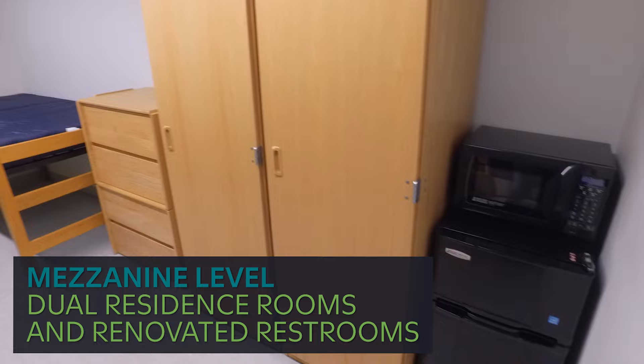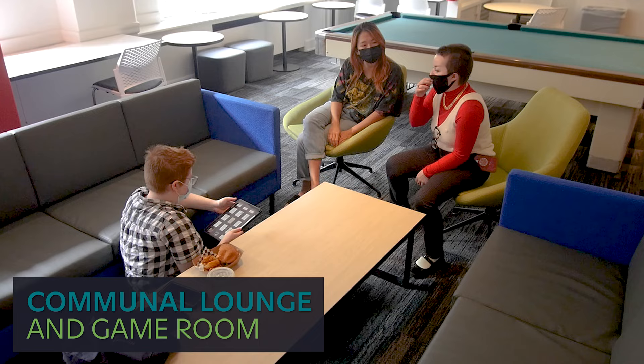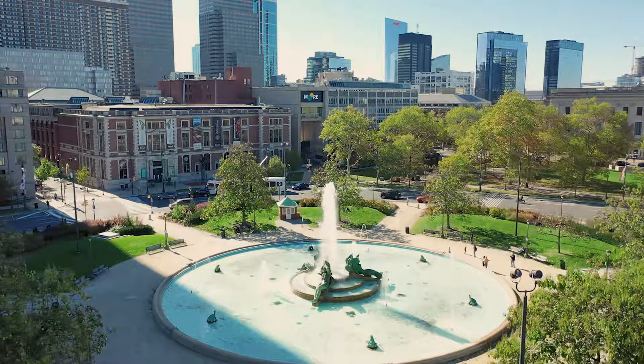Double occupancy rooms in Sartain's mezzanine area are conveniently located next to recently renovated restrooms. The lounge room, located on the first floor of Sartain, is a communal space used for studying, relaxing, events and programs, and more. The space is even equipped with a pool table.